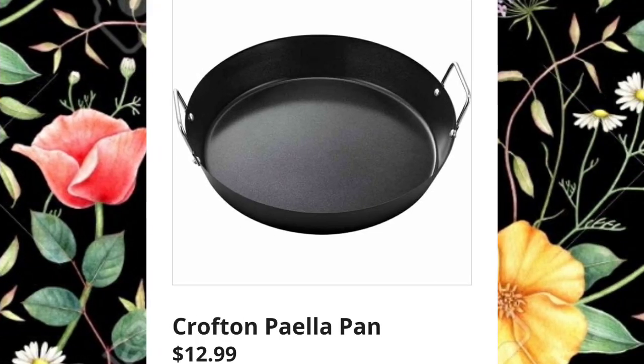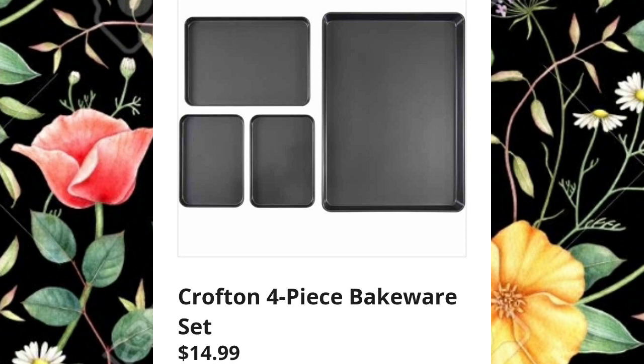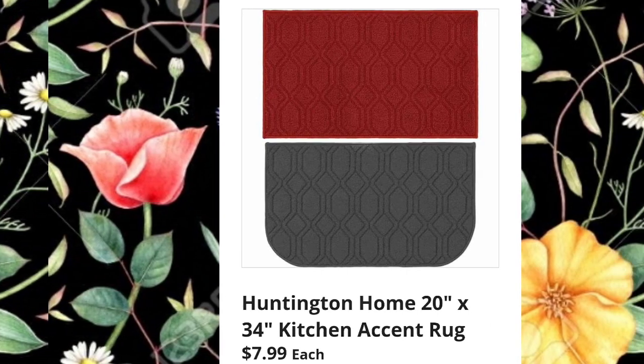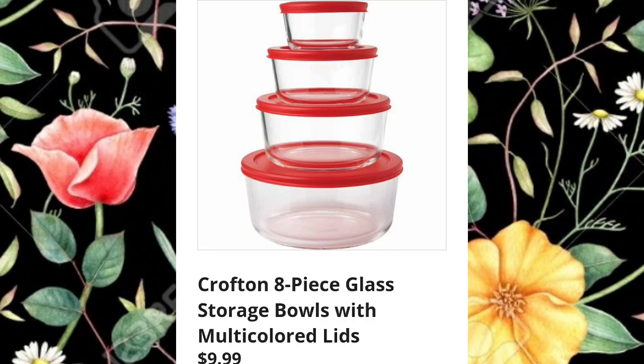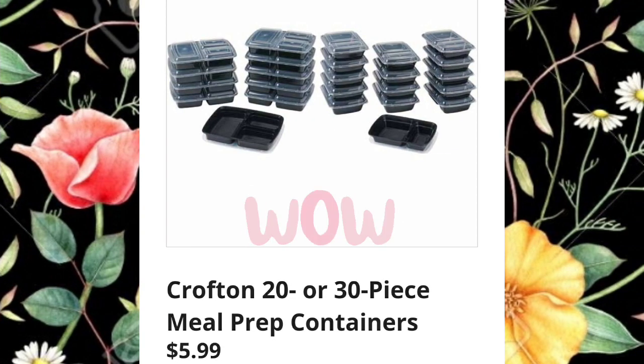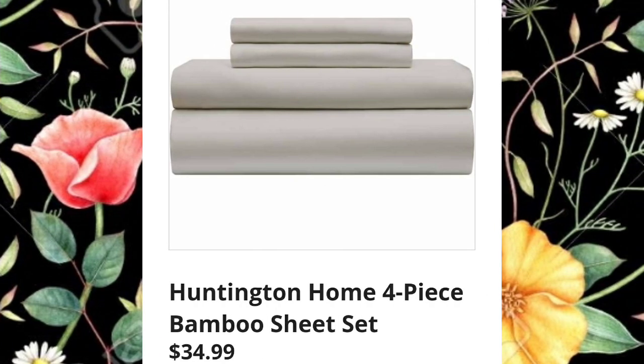Paella pan $12.99 — I've never had paella but it looks so yummy. Crofton four-piece bakeware set $14.99 — pretty good for four pieces. Huntington Home 20 by 34 kitchen accent rug $7.99 — the prices on rugs have stayed down at Aldi even as other things have gone up. Crofton eight-piece glass storage bowls with multi-colored lids $9.99 — really good price. Meal prep containers, 20 or 30 piece, only $5.99 — I've seen these for three times that on Amazon.